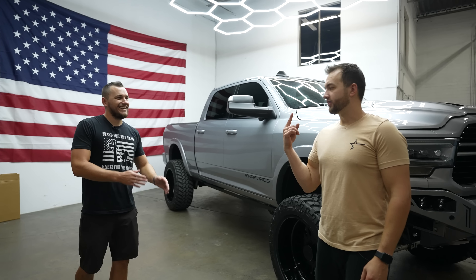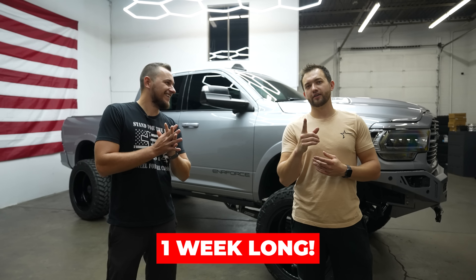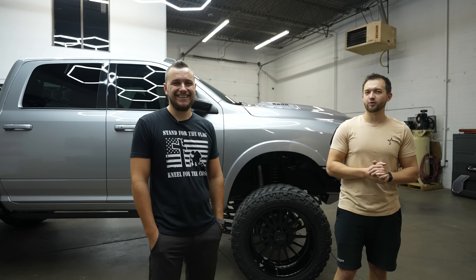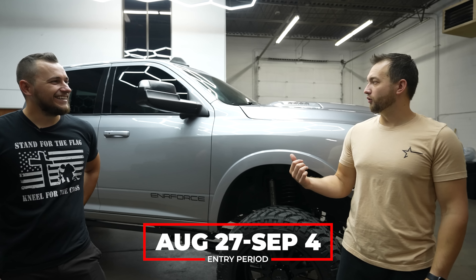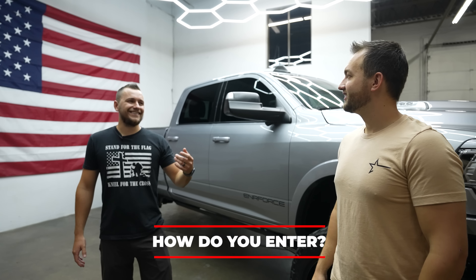This is a one-week long giveaway - we started doing these with our Jeep giveaway and this is another one. You literally have from August 27th through September 4th to get entered. This is a big giveaway - a full-size truck that we'd normally give away over a month or month and a half - and we're doing it all in just one week, so one of you who enters within that week is taking this home.